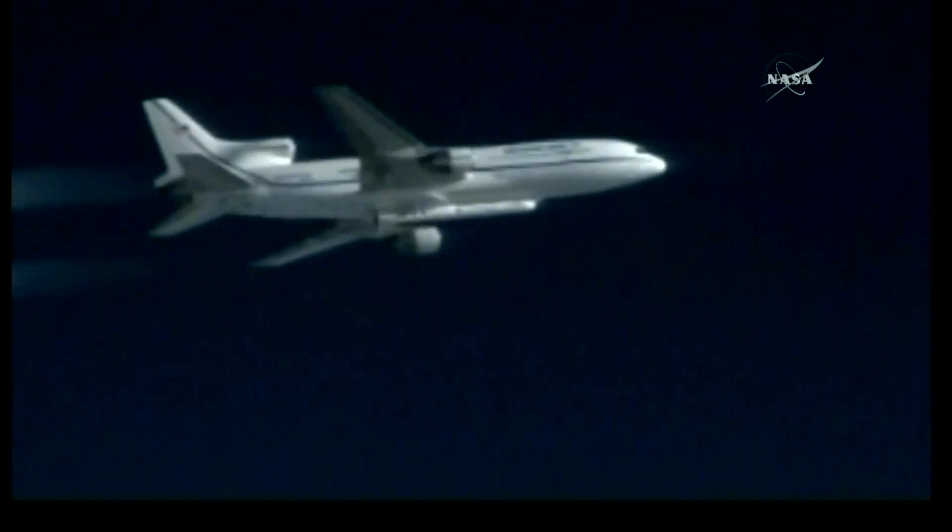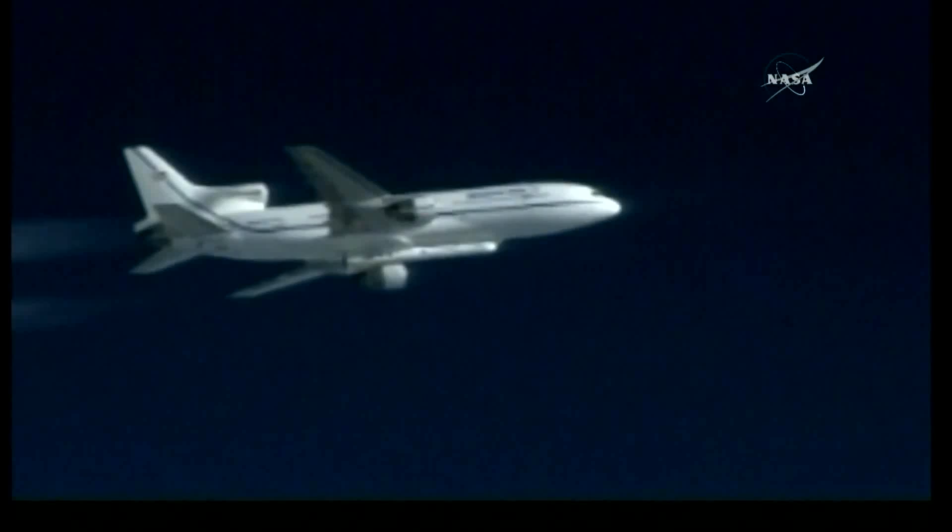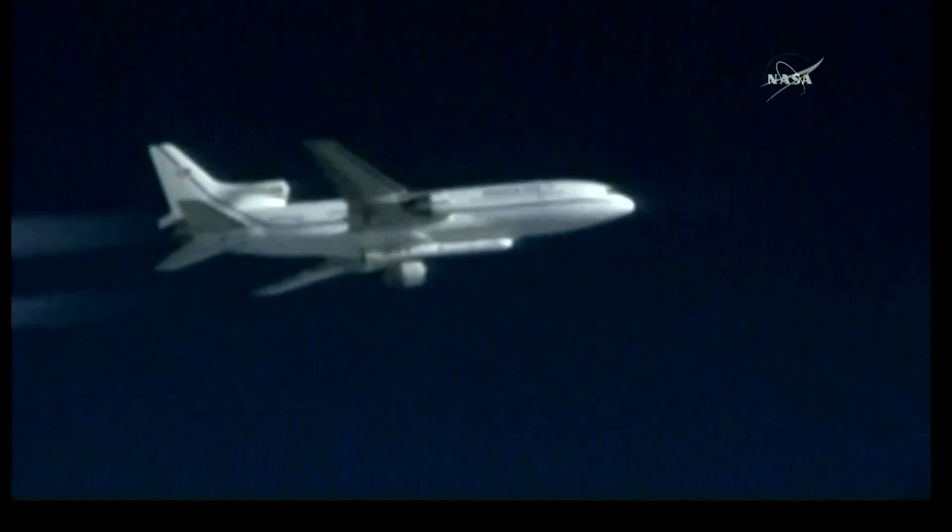LC: Peg, Peg is go for launch. PLT, LC is go for launch, PLT confirm. LC PLT, PLT confirms go for launch.